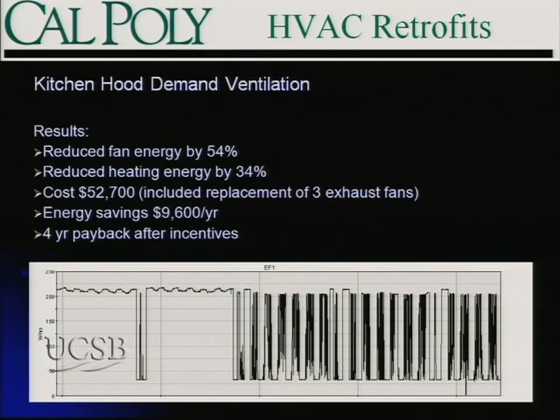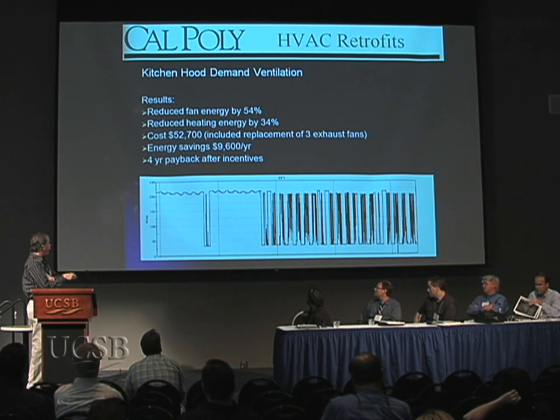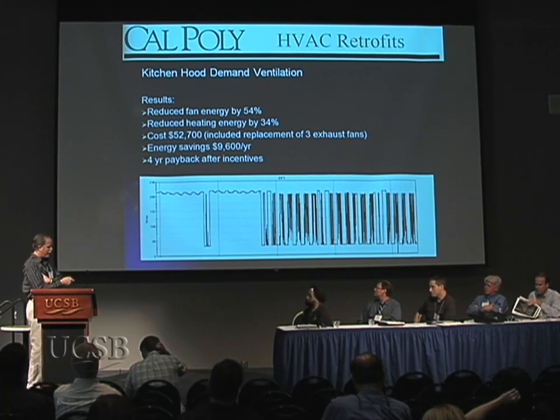We're very pleased with the performance of this system. We reduced fan energy by 54%, and by eliminating the amount of conditioned air exhausted out of the building, we reduced heating energy by 34%. The cost of this project was a little over $50,000, which included replacing all three exhaust fans. Energy savings are almost $10,000 a year — approximately a four-year payback after incentives. Monitoring graphics show a before condition of full-speed operation whenever the system is on, versus the after condition with lots of downtime — clear cycles of cooking activity and hours when it's not — spending a significant amount of time down at minimum speed.